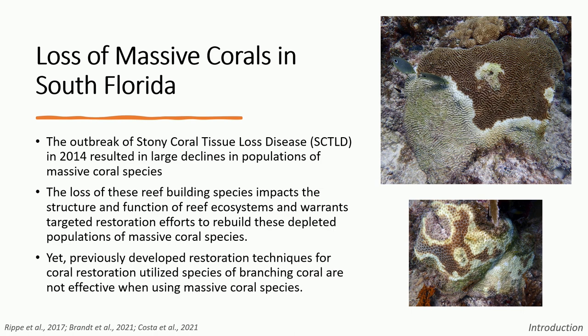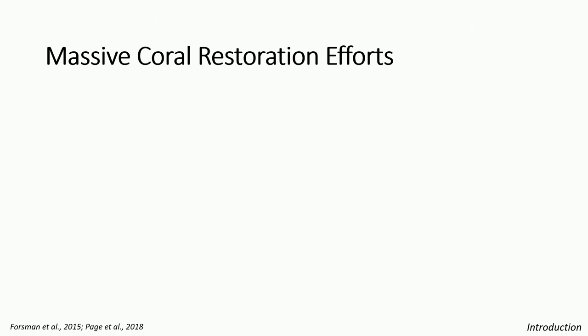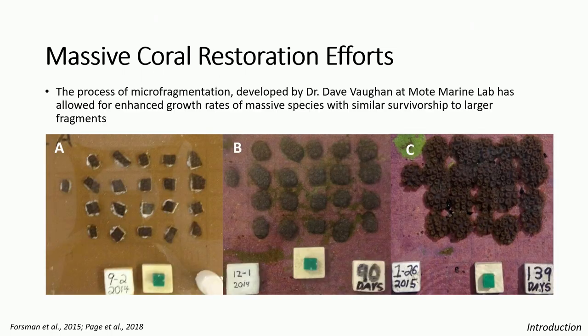Because the loss of these species changes the reef structure and ecosystem function of Florida's coral reef, it's very important to restore these populations to prevent further declines. However, successful restoration techniques developed for branching coral species like Acropora cervicornis are not as effective with massive coral species because they exhibit much slower growth rates. So new restoration techniques needed to be developed to address the slow growth of these massive corals. Luckily, in 2015, that was developed — the process of microfragmentation, created by Dr. Dave Vaughn at Mote Marine Lab.